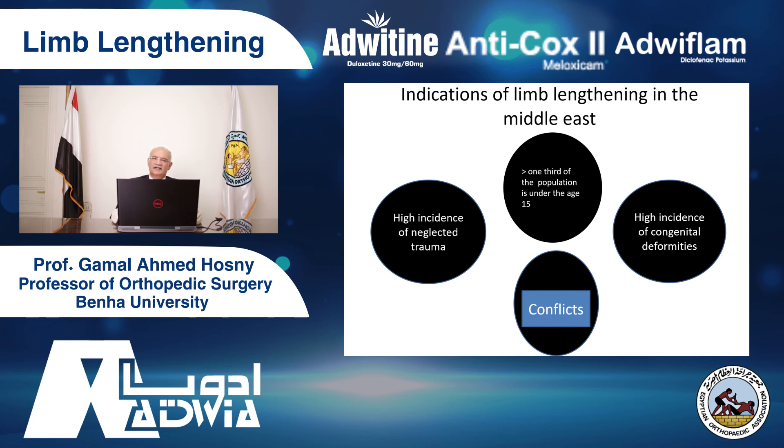The problem lies in the indications. If you look at the indications in the Western world, they are very limited. Why are the indications widespread in Egypt and the Middle East? Because one-third of the population has had an injury by age 15. Many have congenital deformities with high incidence because of consanguineous marriage — in some countries more than 50% of marriages. High incidence of road traffic trauma. In the next 20 years, the number of road traffic trauma in tropical and subtropical low-income countries is far more than in high-income countries. Conflicts — we have a large number of patients coming from conflict zones with shortening needing lengthening.